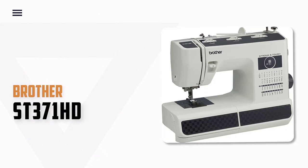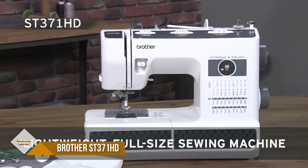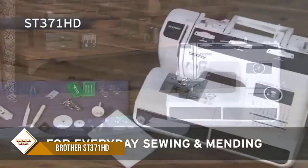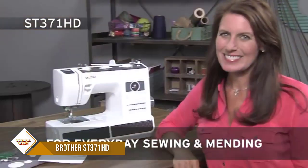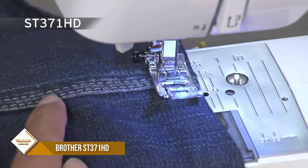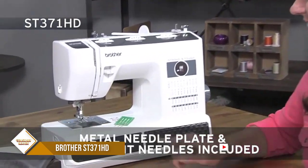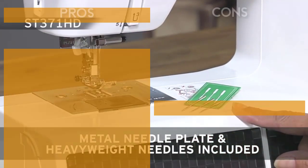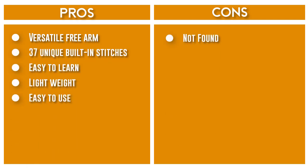Number 5: Brother ST371 HD Sewing Machine. It features an automatic needle threader that perfectly pushes the thread through the needle, and a convenient jam-resistant drop-in top bobbin. This free arm sewing machine is perfect for a wide range of everyday sewing projects and users from beginning to advanced. The Brother ST371 HD features 37 built-in stitches, including an auto-size buttonhole.